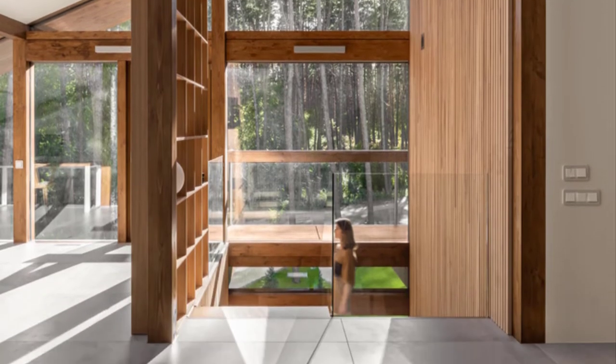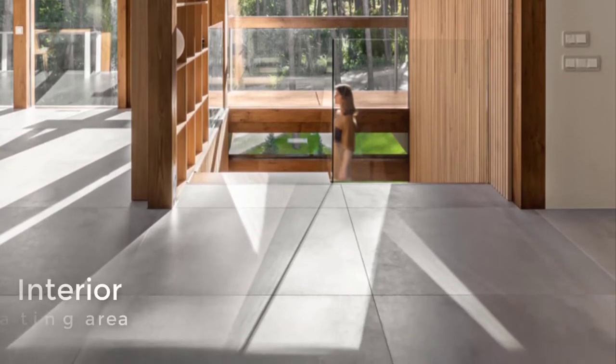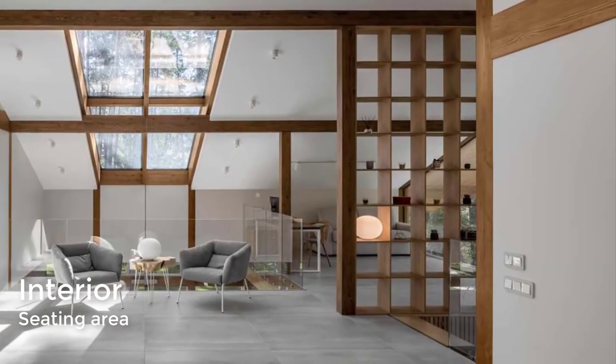At the second floor hall at the top of the stairs, there is an open seating area as well as flush doors and a wood bookshelf.